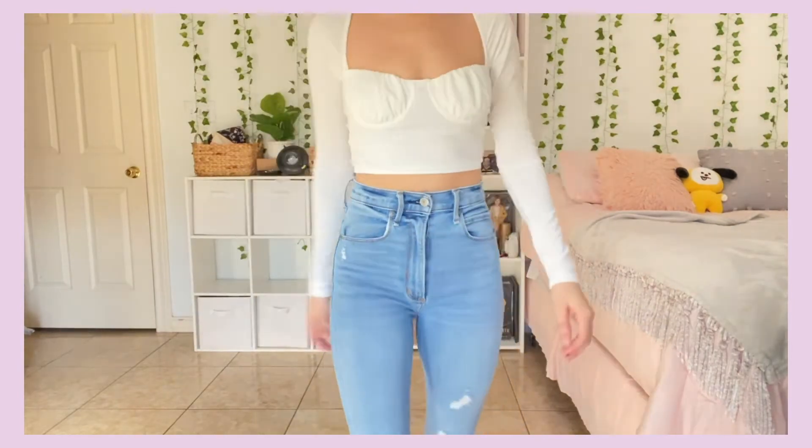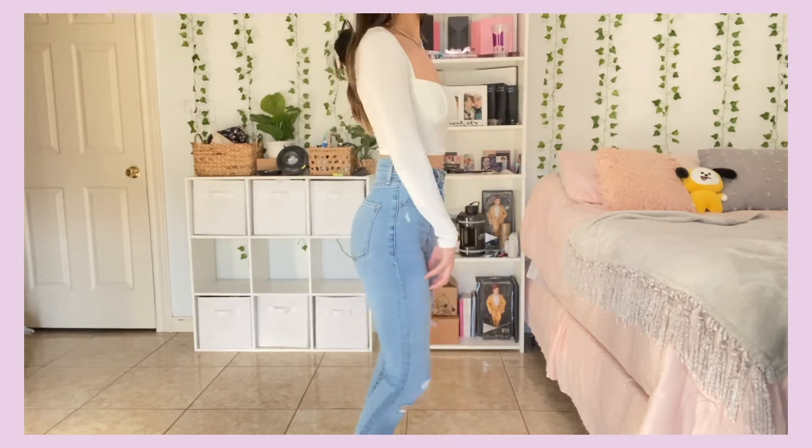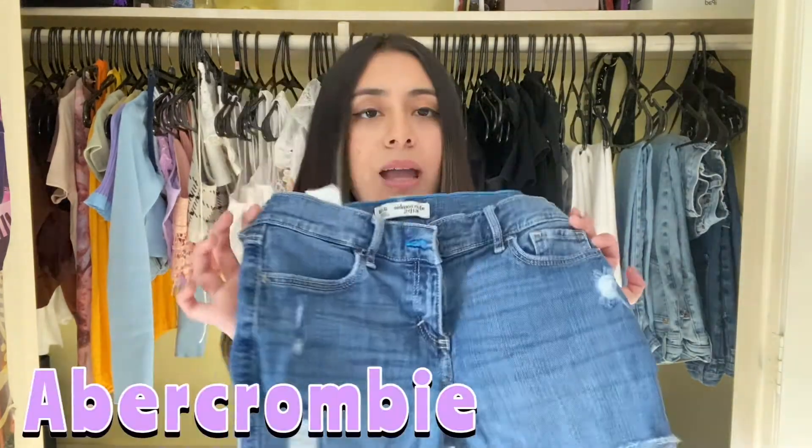The last pair of jeans are these super high-waisted skinny jeans. The only reason I'm keeping these is because they're super high-waisted and sometimes you just need a good pair of super high-waisted jeans — so this is the one.